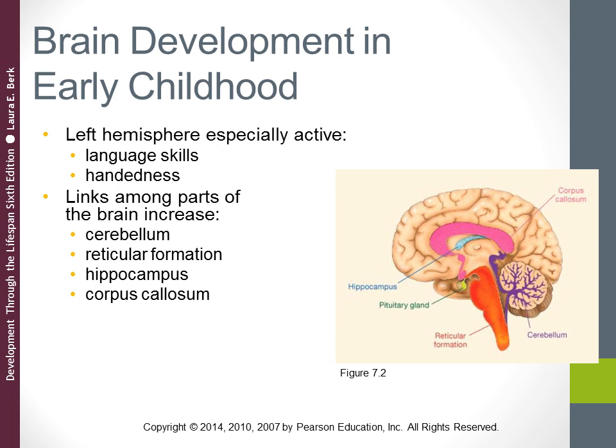The reticular formation, involved in alertness and consciousness, is generating synapses and myelinating throughout childhood and adolescence. The hippocampus, involved in memory and spatial images, is forming what are called spatial memories — mental maps of an area that allow navigation — with rapid synapse formation going on during these early years. The corpus callosum, that bundle of myelinated axons connecting the left and right hemispheres, sees a lot of synapse formation occurring between ages three and six.